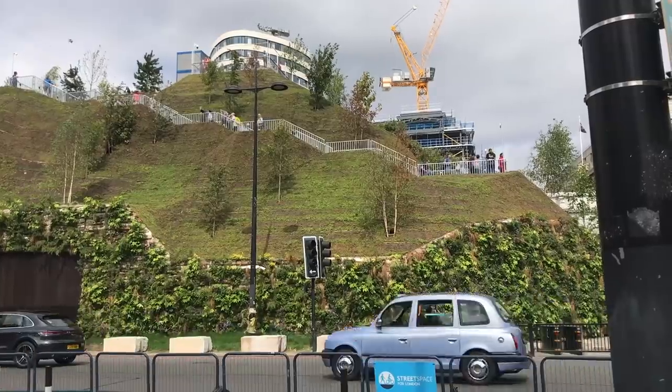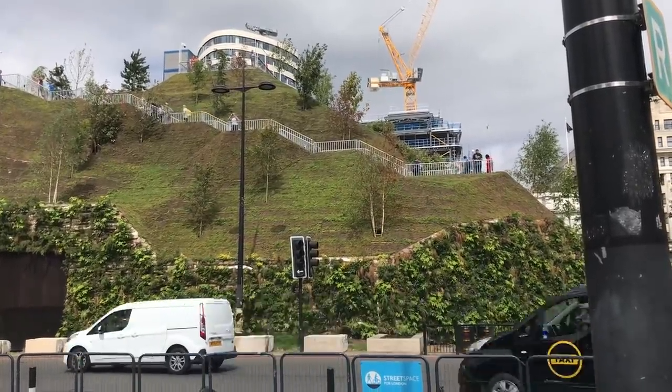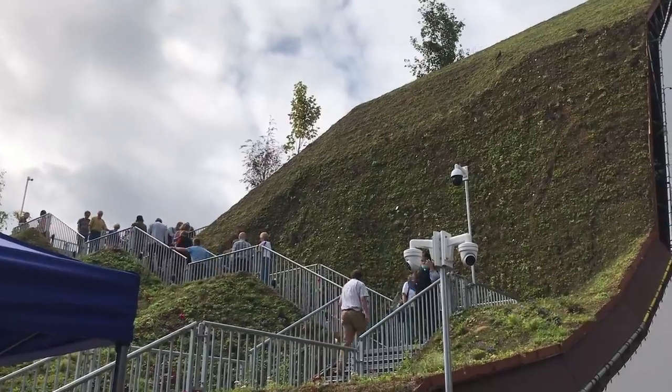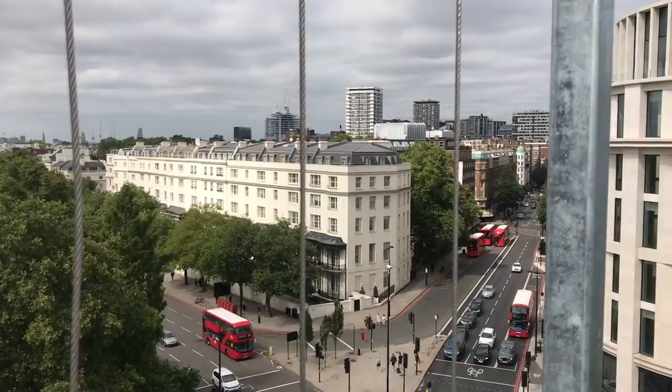The Marble Arch Mound, also known as the Marble Arch Hill. The Mound is an attempt by Westminster City Council to attract visitors back to the area with a big hill that you can climb and get views of the area around — which is what I did.